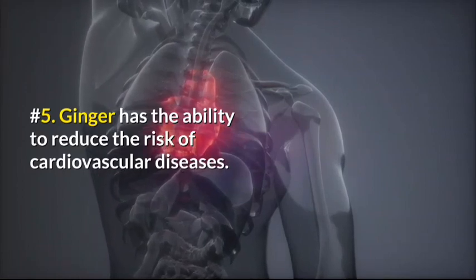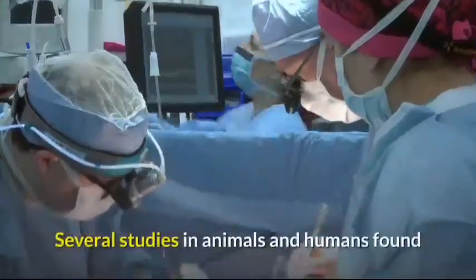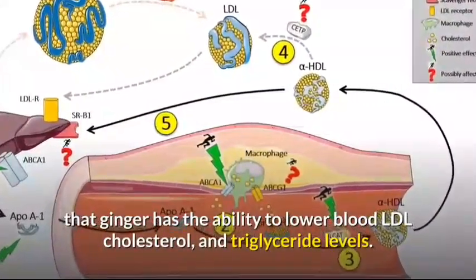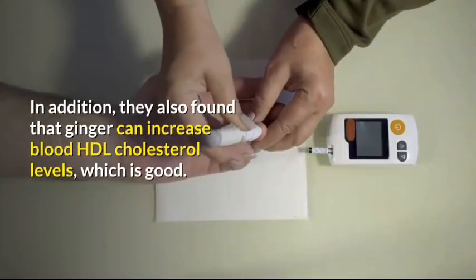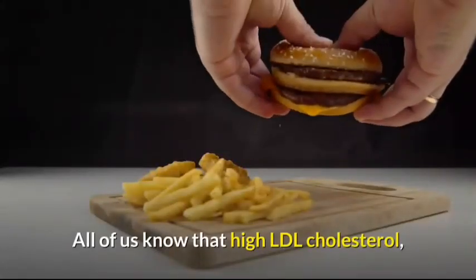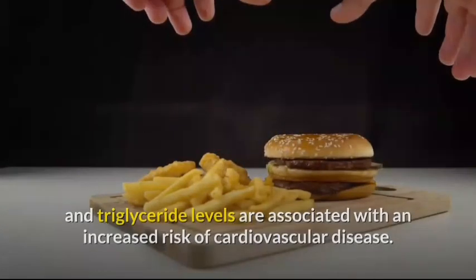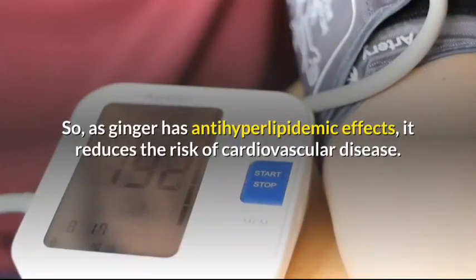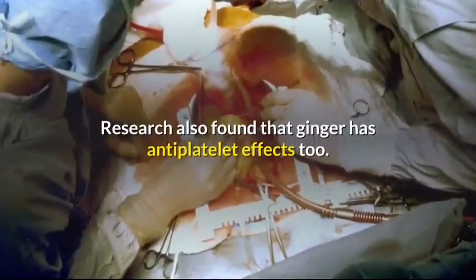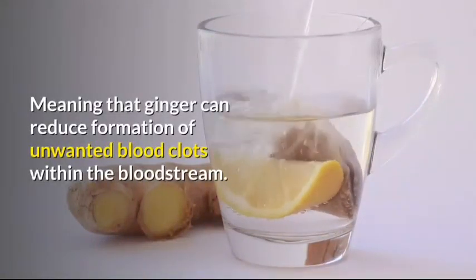Number 5: Ginger has the ability to reduce the risk of cardiovascular diseases. Several studies in animals and humans found that ginger has the ability to lower blood LDL cholesterol and triglyceride levels. In addition, they also found that ginger can increase blood HDL cholesterol levels, which is beneficial. High LDL cholesterol and triglyceride levels are associated with an increased risk of cardiovascular disease. So as ginger has antihyperlipidemic effects, it reduces the risk of cardiovascular disease. Research also found that ginger has antiplatelet effects, meaning that ginger can reduce formation of unwanted blood clots within the bloodstream.